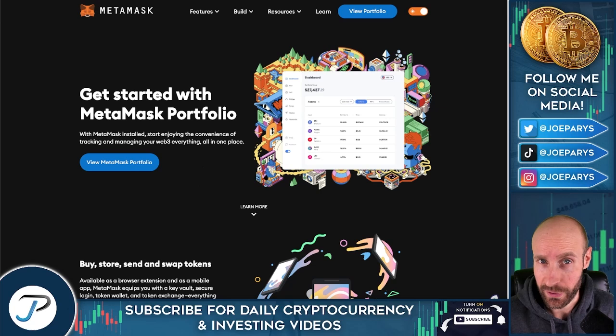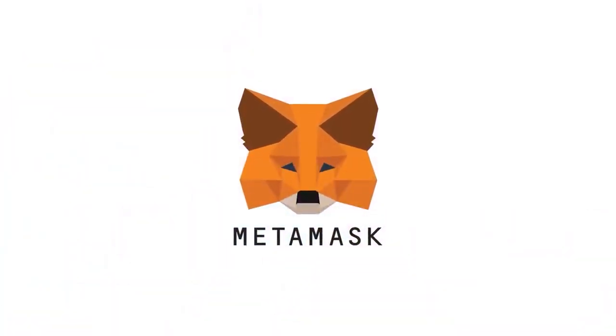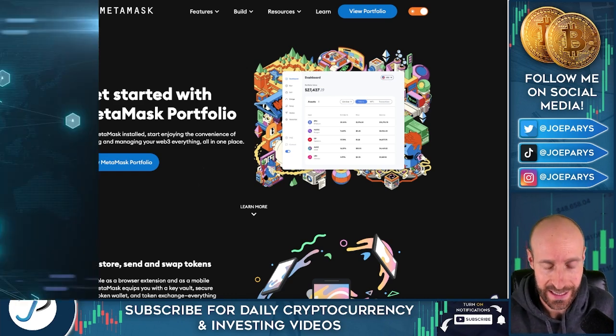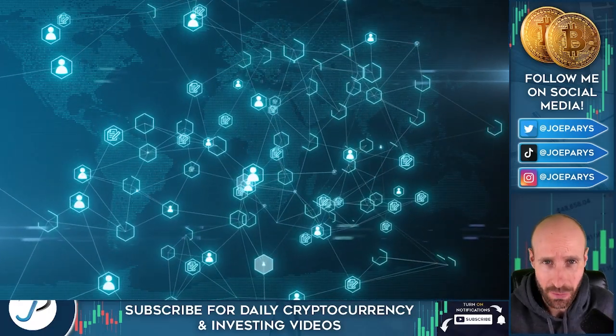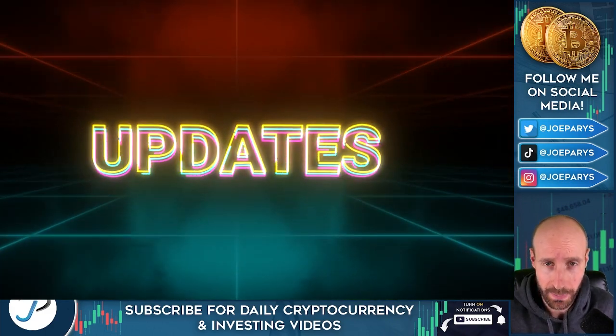Keeping track of your cryptocurrency, as well as having full custody of it, is the name of this game. I have been a big user personally of a wallet called MetaMask. It's one that I've recommended to many people, as well as my VIP students, and I believe it's one of the best wallets in crypto today. There's a lot of competition out there, and things are continuously getting more competitive. However, I'm going to share with you some huge updates with MetaMask.